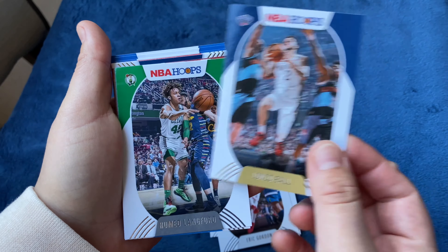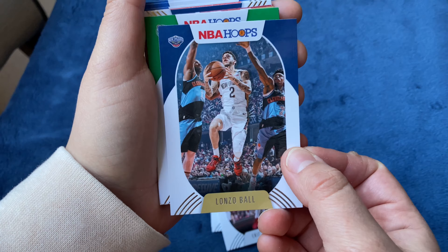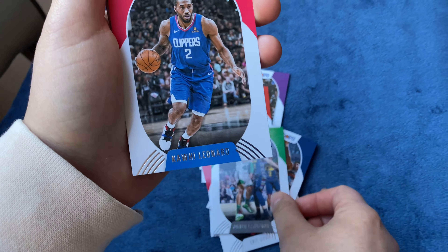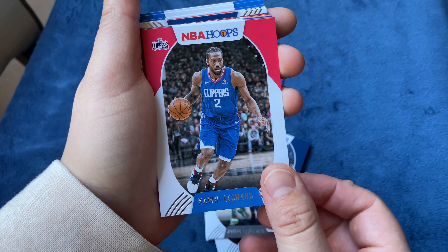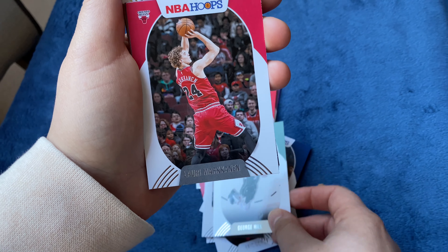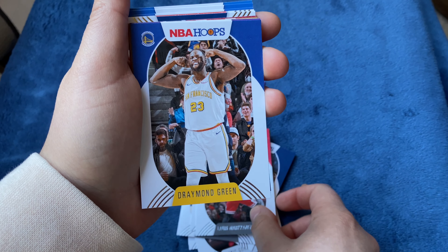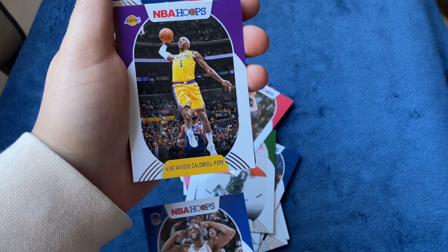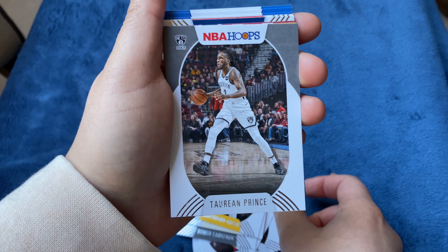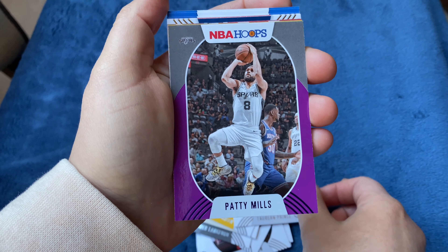Lonzo Ball — and the picture on the card is him in a Cavaliers uniform, that's how they do my Cavs. Mario Langford, Kawhi Leonard, George Hill. I feel like I got a lot of the old school guys — a lot of veterans. Luka Doncic — so far none of the young kids. Draymond Green. My wife's a huge Lakers fan, so she got Kelly Olynyk, Terrance Prince, Patty Mills.